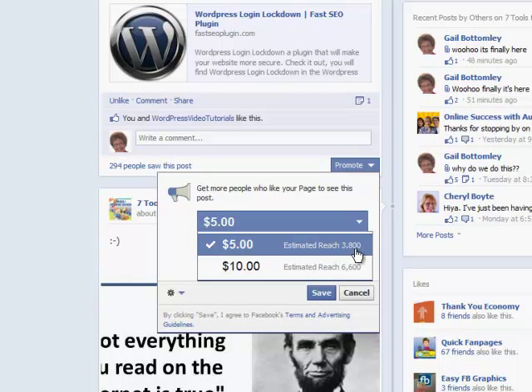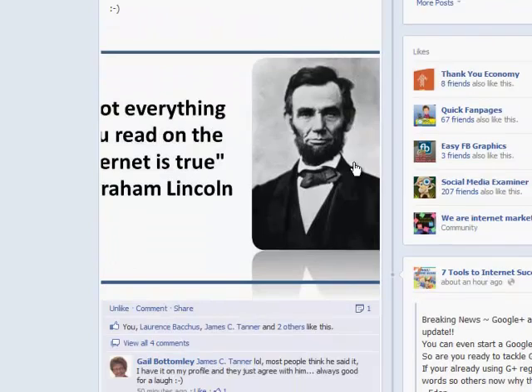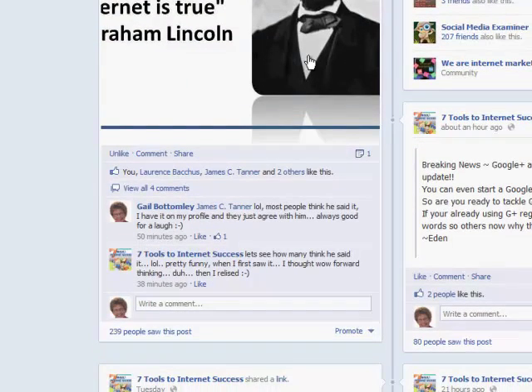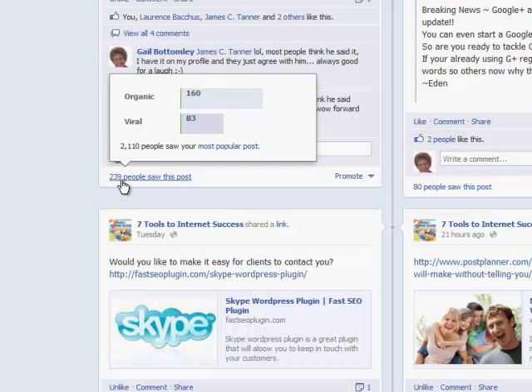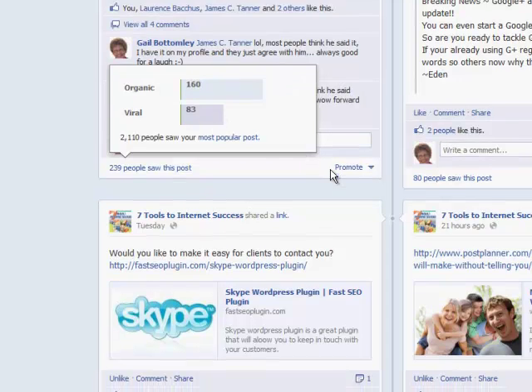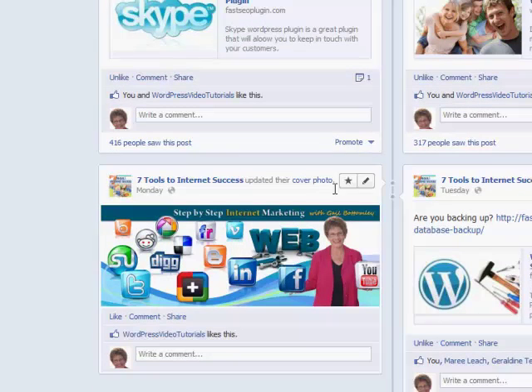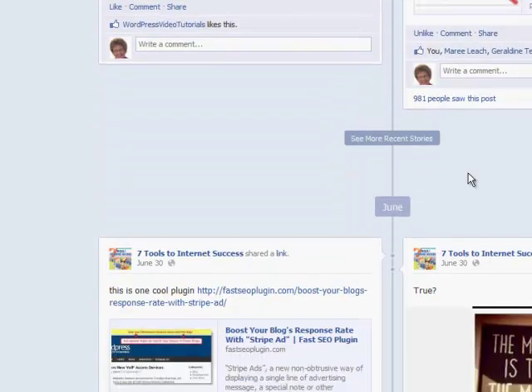You can set your budget and all that. Here's what it says: if I pay $5, the estimated reach is 3,008 people, or if I pay $10 I'll get double that. Now down here I've just put this little post up — it's only just gone up — and already 239 people have seen it. From a viral perspective, lots more people have seen this too, which I think is interesting.